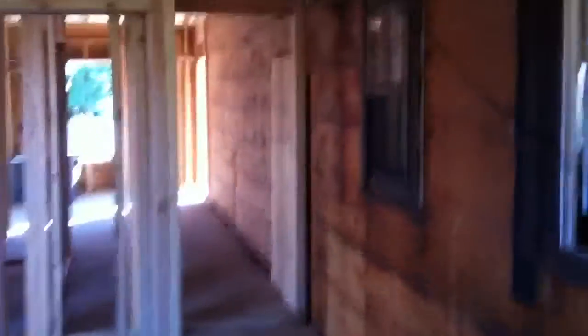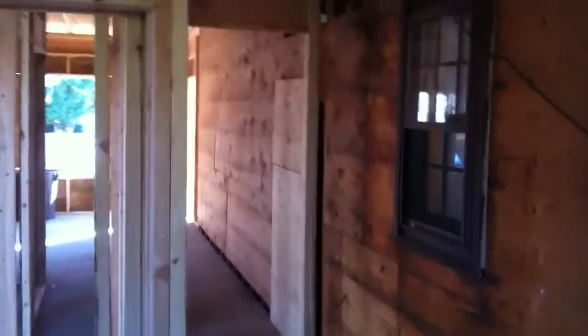That open space we're walking towards is the laundry room. This will be the hallway going through to my in-laws. This wall right here from the door over through that window will be gone, and that will expose the new kitchen.